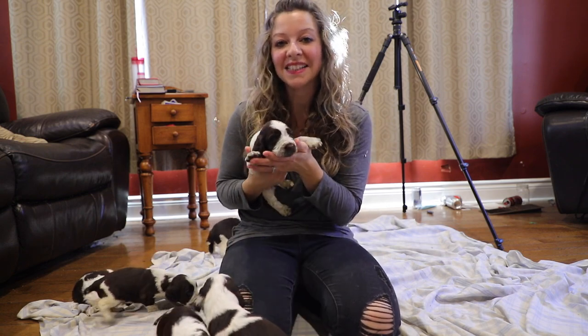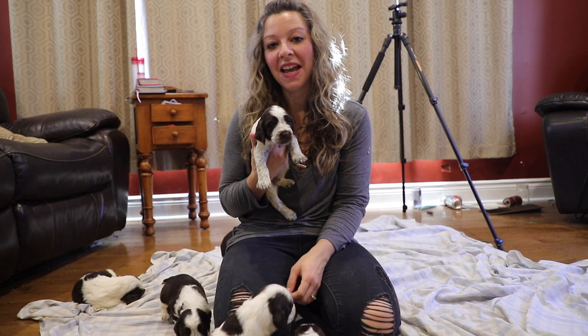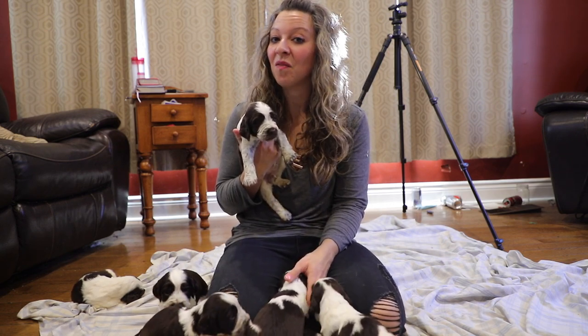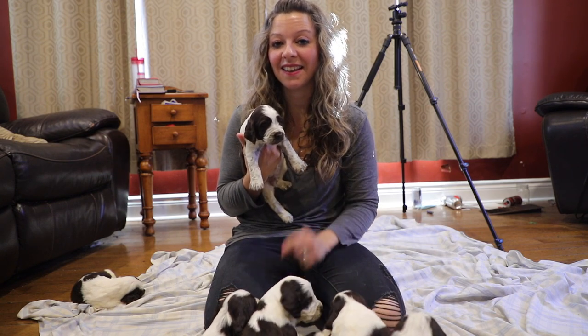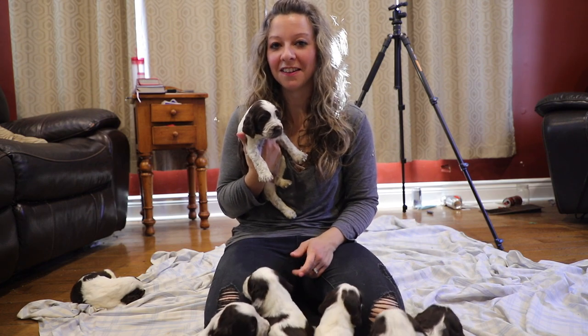Thanks for watching! I hope you guys enjoyed getting to see Sophie's litter and learning a little bit about Sophie and our plans with her. We've got one more video coming and that's Aria with her babies, and that's an interesting litter too, so you don't want to miss it. Stay tuned for that one — we'll see you in the next one.